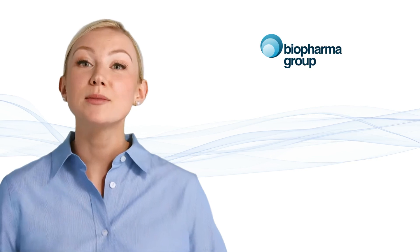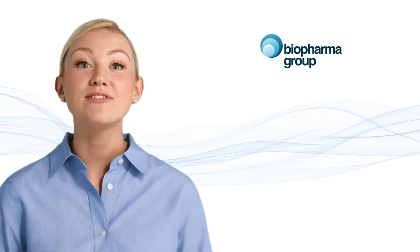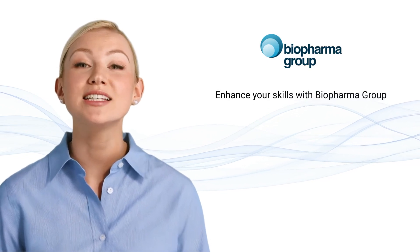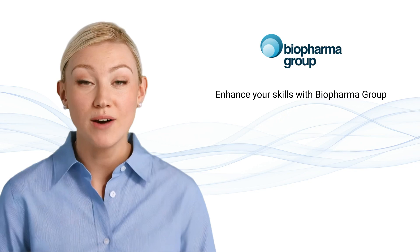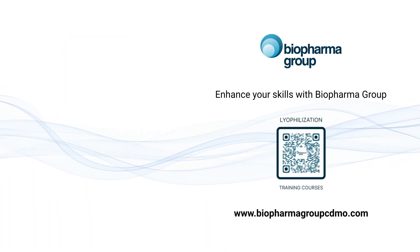Thank you for exploring Biopharma Group's lyophilisation training courses. We invite you to join us and enhance your skills in this vital area of the biopharmaceutical industry. Contact us today to learn more and register for a course.